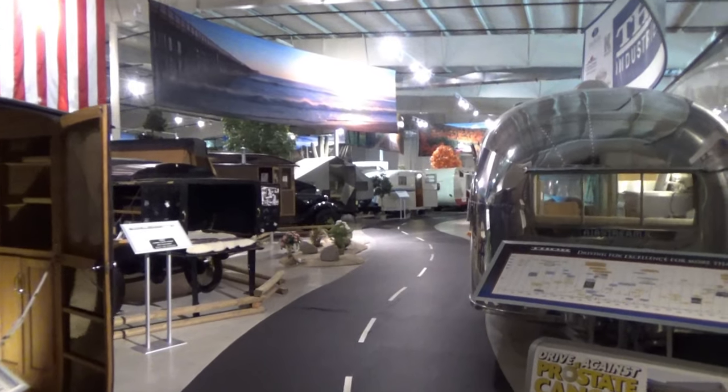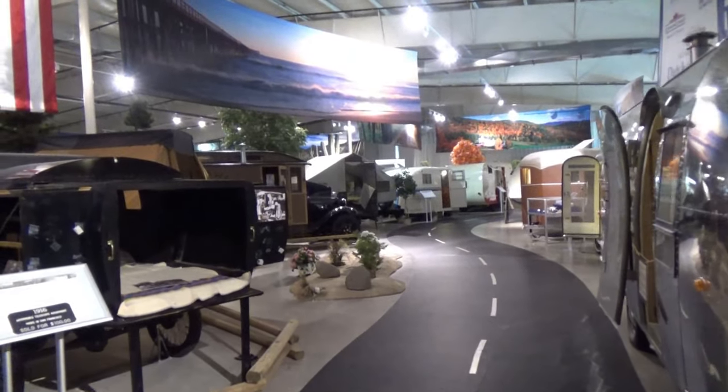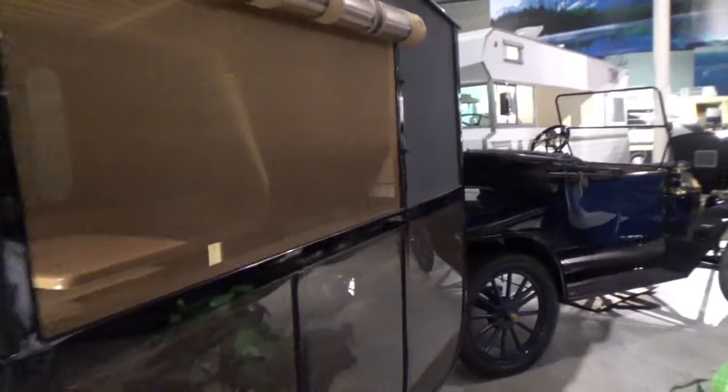Now I'm going to go through some of the various travel trailers they have here. This is a 1913 Earl model travel trailer — very simple, with a really large dining table and cabinets, that's all it has. And it is pulled by a Model T.